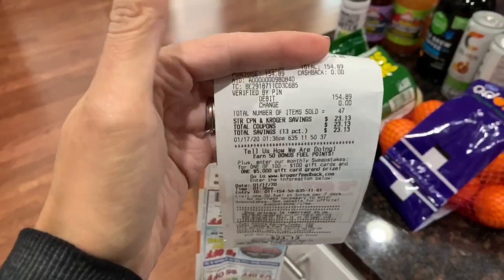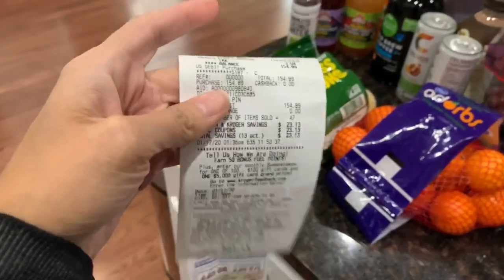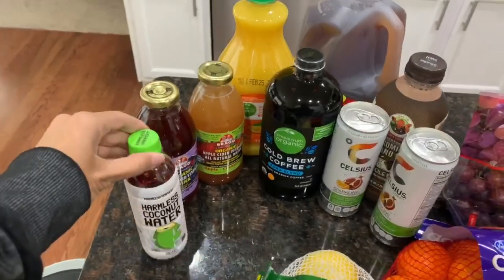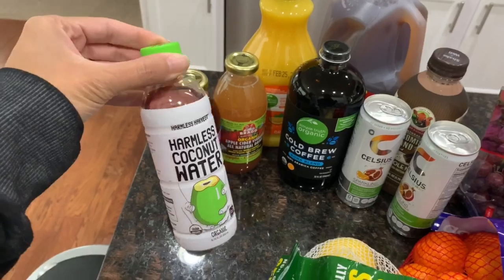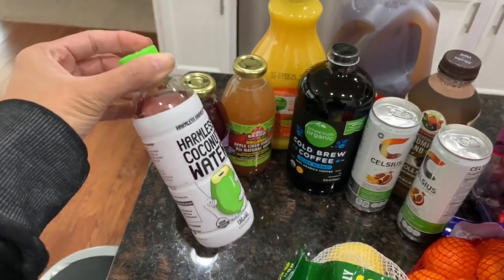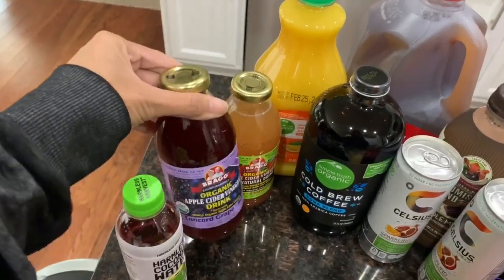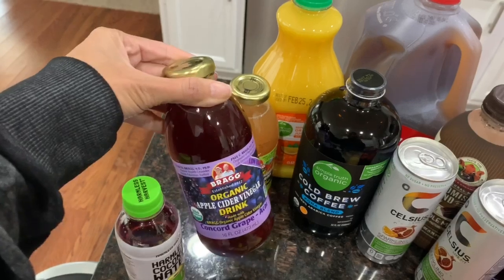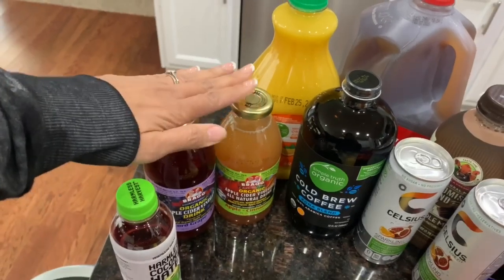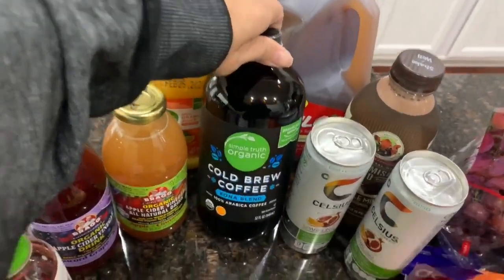My total was $154.89, so I did go over, but I got a lot. Starting with drinks — I got this Harmless coconut water; I wanted to try it so I grabbed the smallest bottle. I also got two bottles of this organic apple cider vinegar drink, one in grape and one in apple cinnamon. This is great to have first thing in the morning. I got the kids some more orange juice as well.